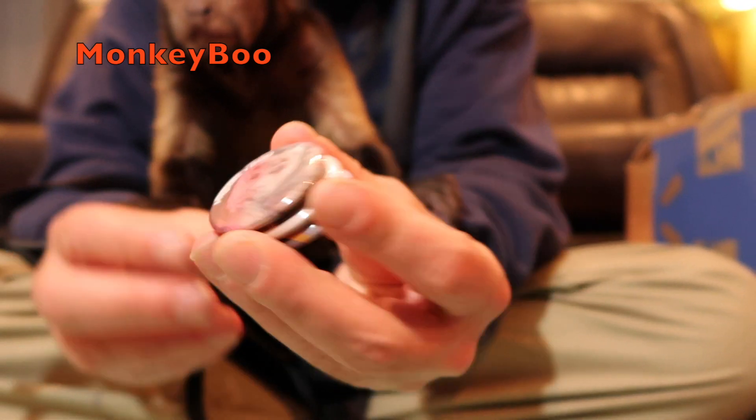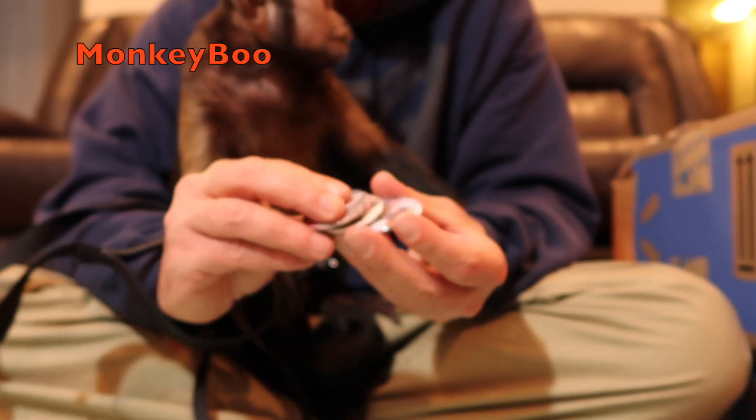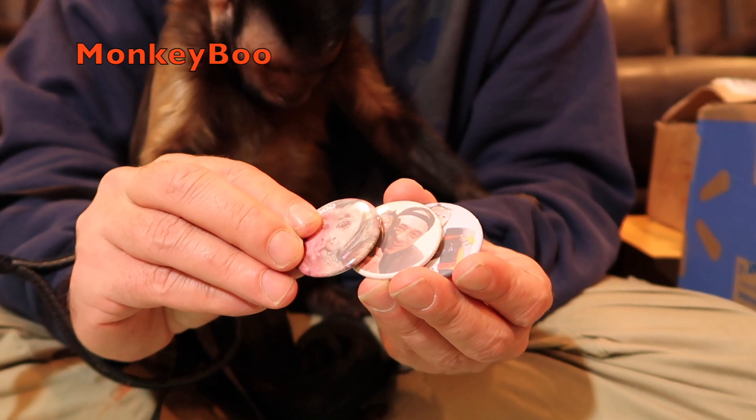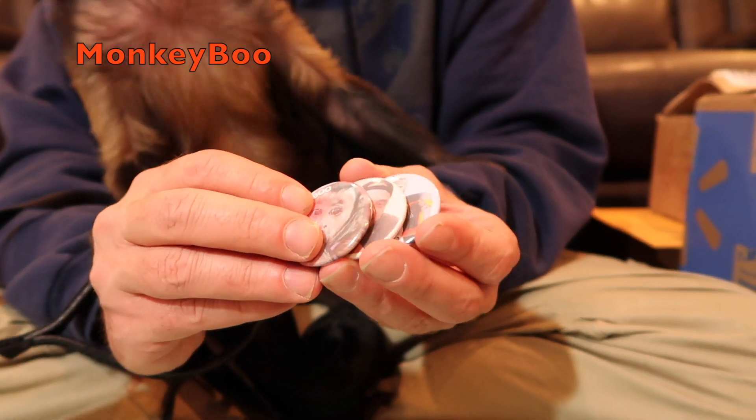There's one with his name on it. And there's Boo and his pet human. So Robert sent us three of these. We've actually sent him some more pictures, and we're going to have maybe some more of these. Maybe we're going to do a giveaway. Who would like to have a Monkey Boo refrigerator magnet?